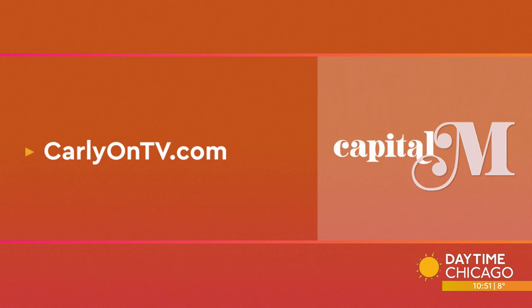For more products and resources for parents, head to Carly's website, carlyontv.com.